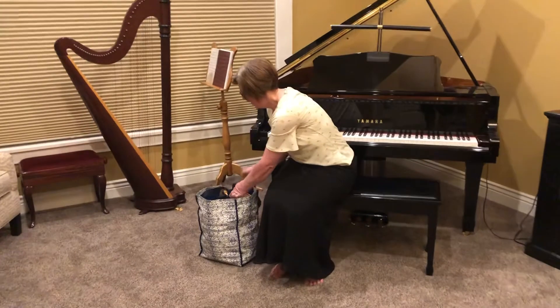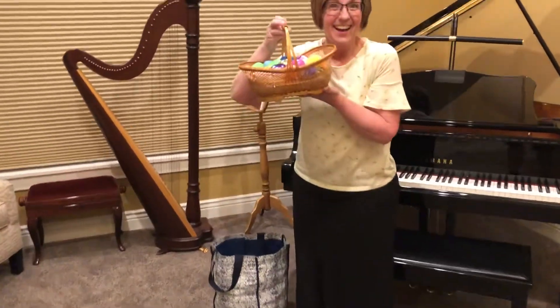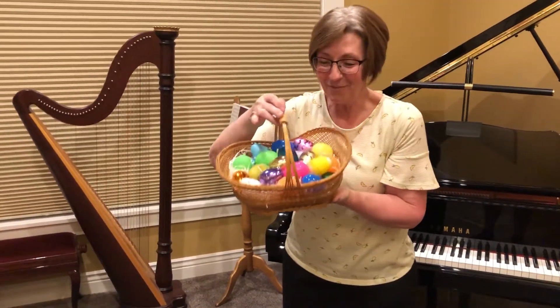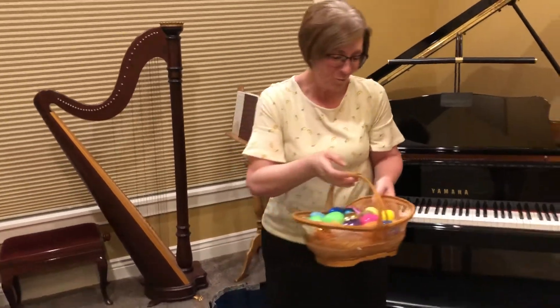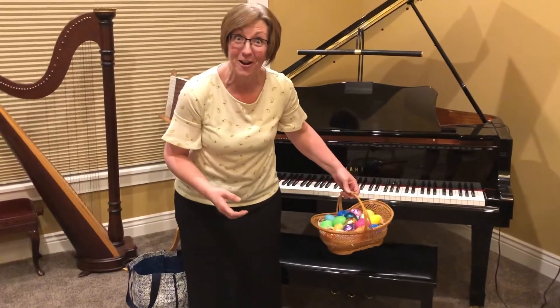Let's see. Oh my goodness, look what I have — an Easter basket filled with so many fun eggs, look at that! I think I'm going to choose one of the eggs and see if inside of it tells us what to do for our activity song.